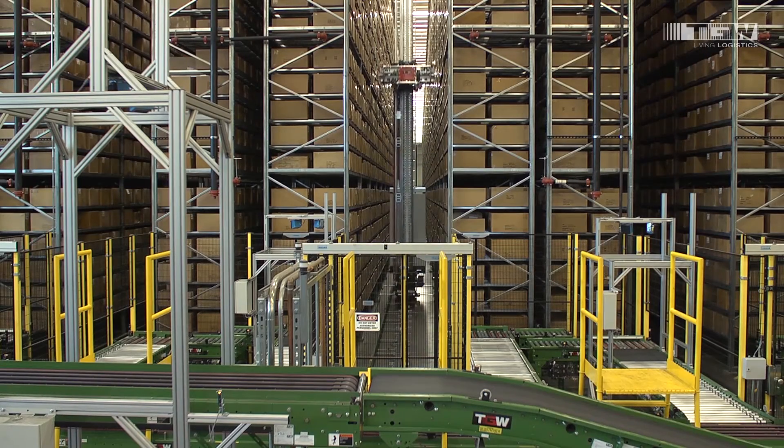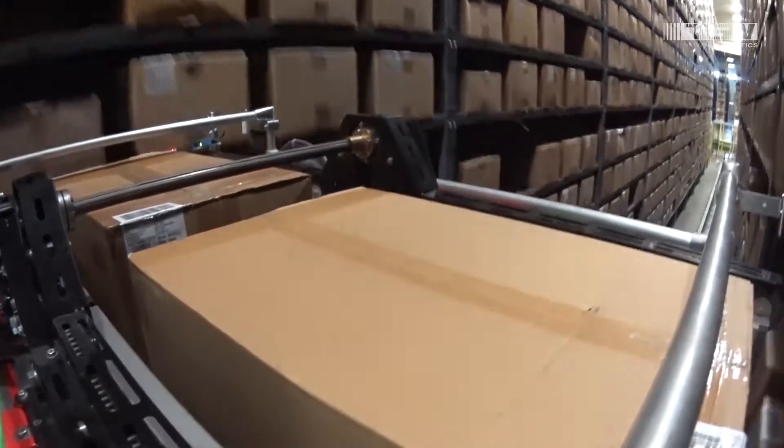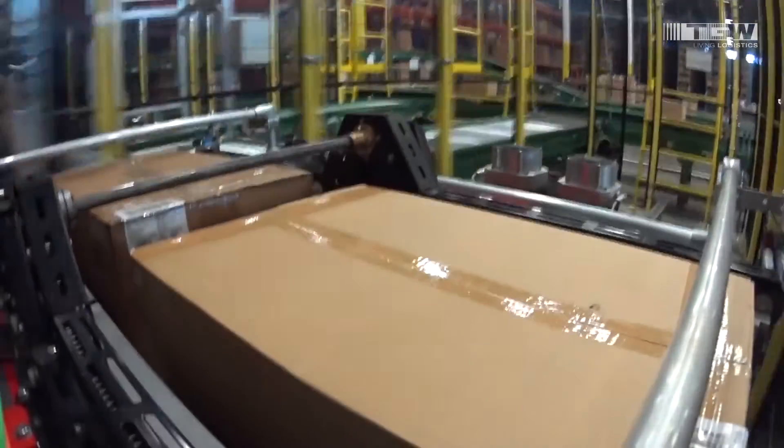TGW has deployed more than 5,000 aisles of one-touch receiving solutions globally, which can handle cartons of various sizes and weights, and totes, on the same system. TGW has developed the technology, both from a software and a hardware perspective, where we can handle a wide variety in a very dynamic manner, and be able to store and retrieve all your products in a very efficient manner.